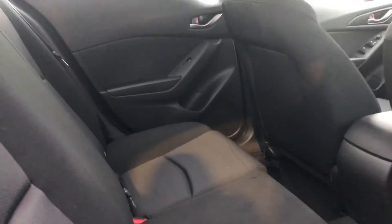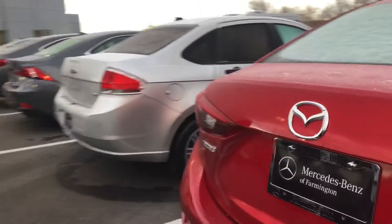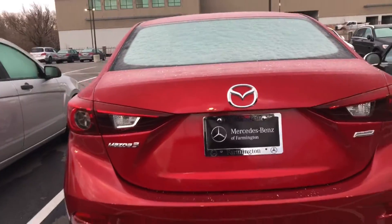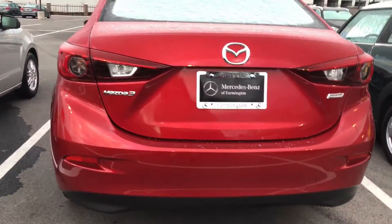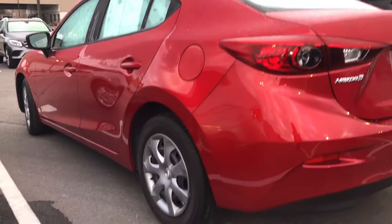It looks like we did some new tires on it. I will pull our service records and show you what we did to the vehicle before we put it on our lot for sale. This is a wonderful car at a great price. We are a one-price dealer, so we do offer our best price right up front. I would love the opportunity to meet you and show you this vehicle today.